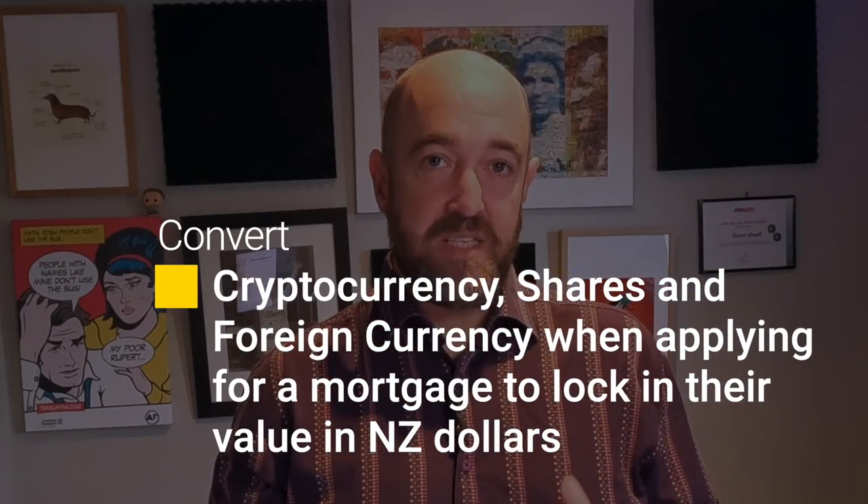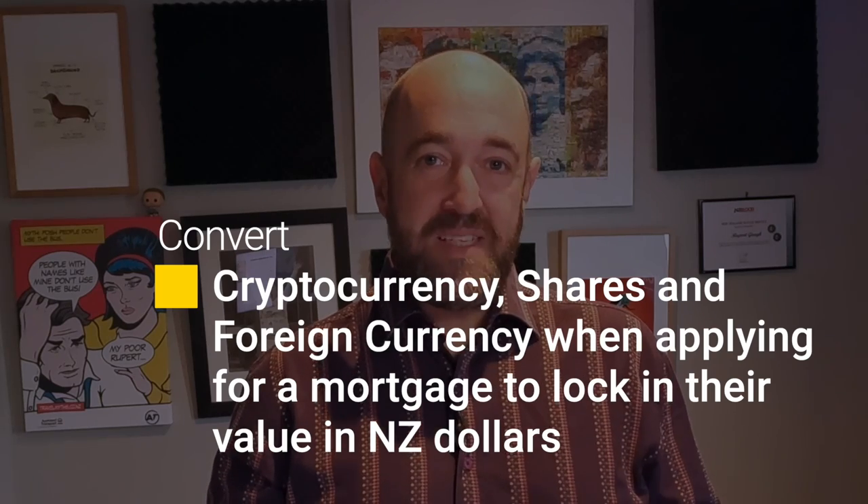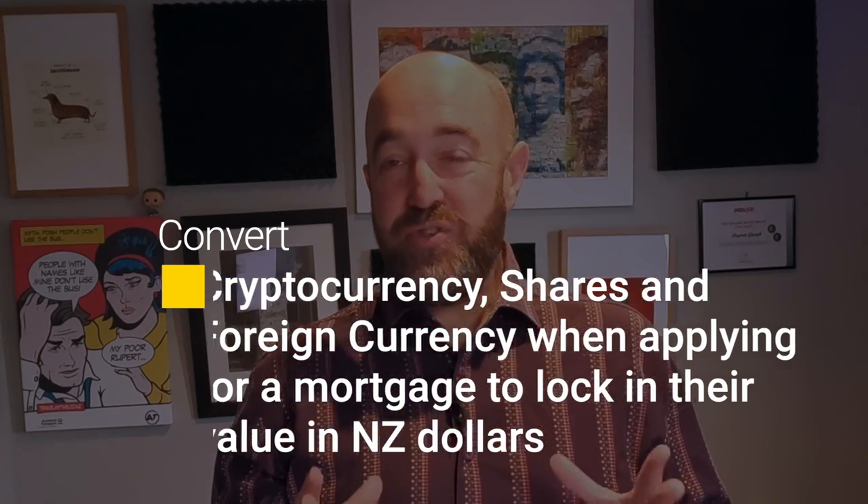As a side note, if you do have something like cryptocurrency or even overseas money which can fluctuate in value significantly, it's worth converting it into New Zealand dollars at the time of application. It might seem early, but at least you know that if you've promised the bank fifty thousand dollars of cash, it's there in your account. Bad things happen if you go to sell your Bitcoin and they only turn out to be worth forty thousand dollars. Fortunately, money from the bank of mum and dad is also counted towards your deposit.